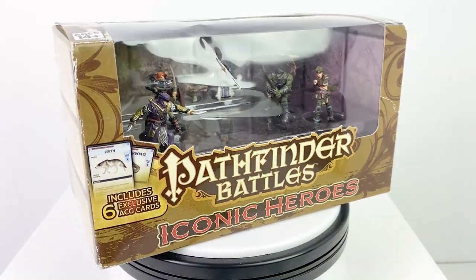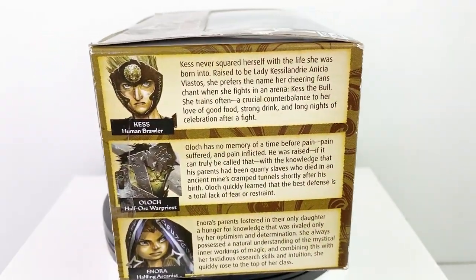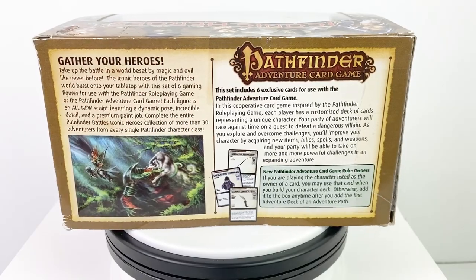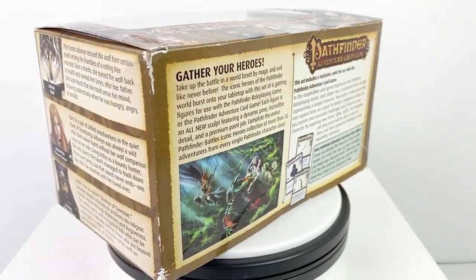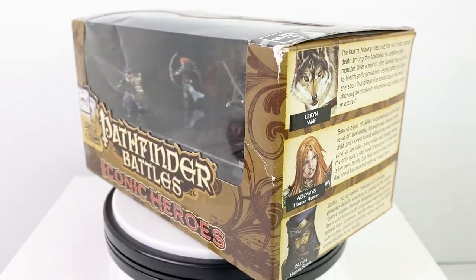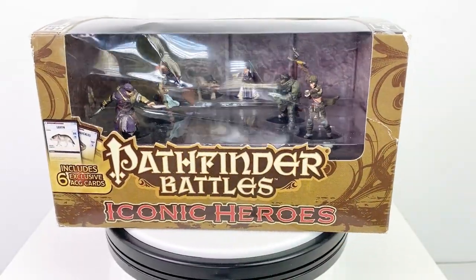Pathfinder develops iconic heroes to represent each of their classes, to give each one a face and an example of how the class works thematically in the game. Each one has a full backstory that you can check out using the links in the video description below. First edition character sheets are also available for most of them if you want to use one of these characters in your own game. It's a great resource for new players who may need a good example of how to come up with a backstory for their character.